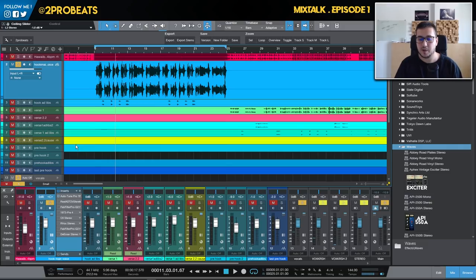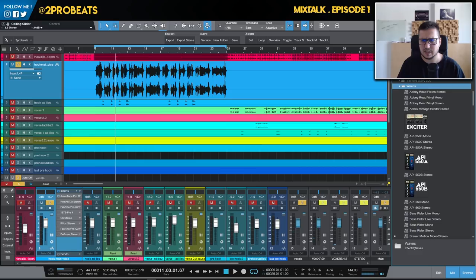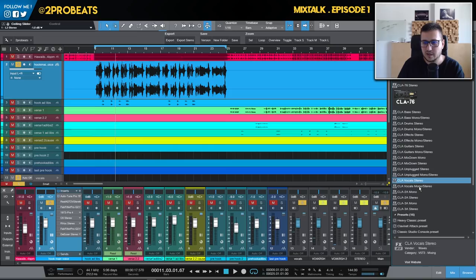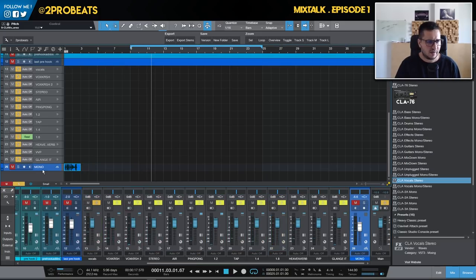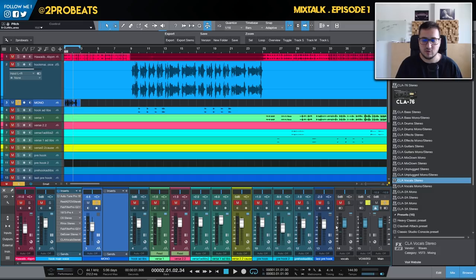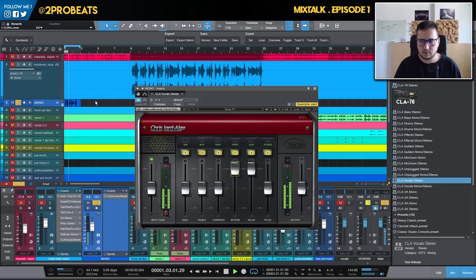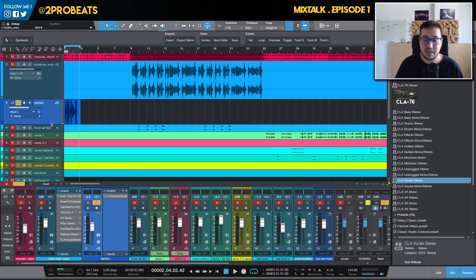When using Waves plugins and choosing between mono or stereo versions, be careful with spatial plugins — reverbs and delays. For example with CLA Vocals, we have a stereo version and a mono-to-stereo version. We can use the stereo version on this vocal without any problem since the track is stereo — reverb is stereo, delay is stereo, the spreader and pitch are also stereo. The problem arrives when you try to use stereo plugins on mono tracks — with a mono reverb and mono delay the result is rarely useful in modern music.